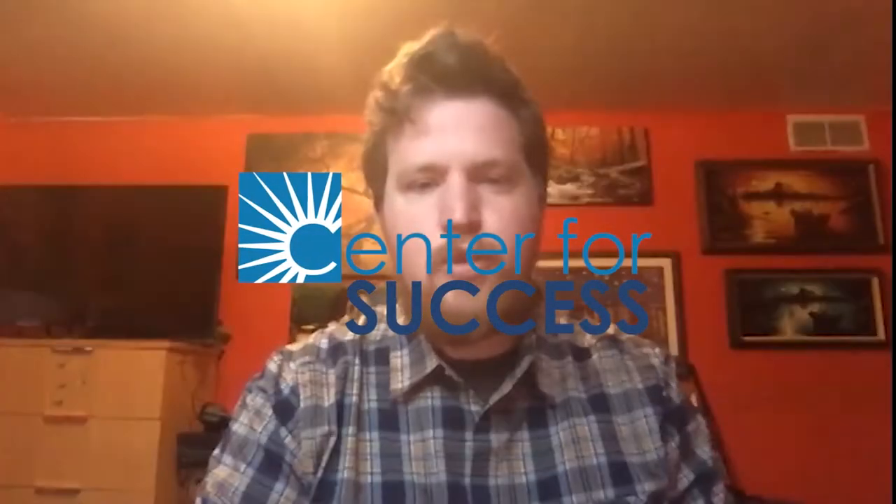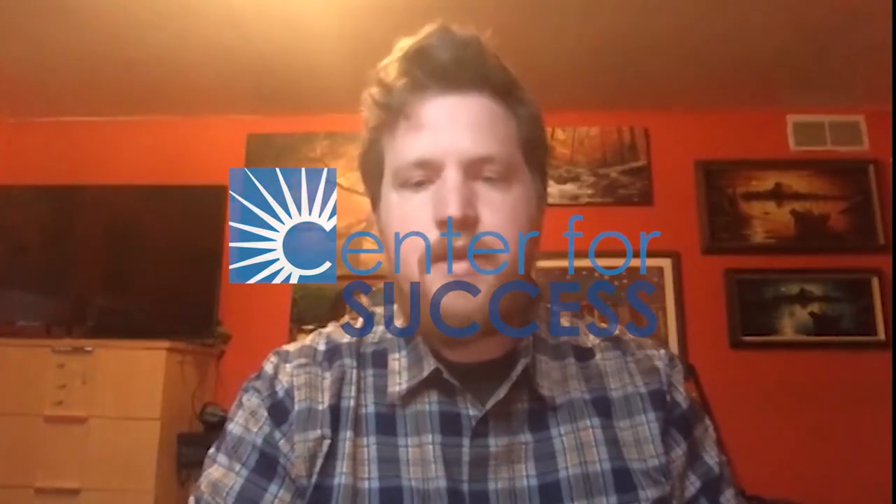Hello, thank you for joining us today on another edition of virtual field trips with Josh. Today we are going to be checking out the coral reef and the animals that live there. This is always brought to you by Center for Success and I hope you enjoy it. Let's go ahead and get started.